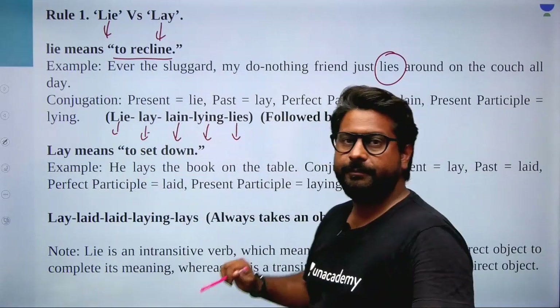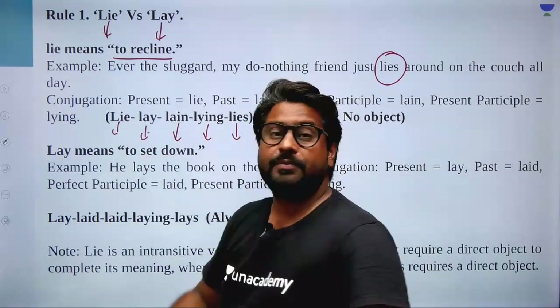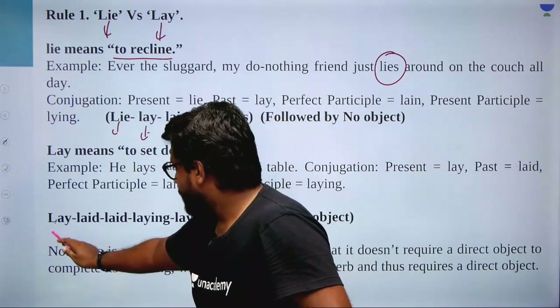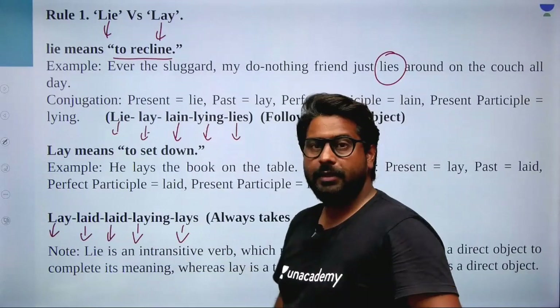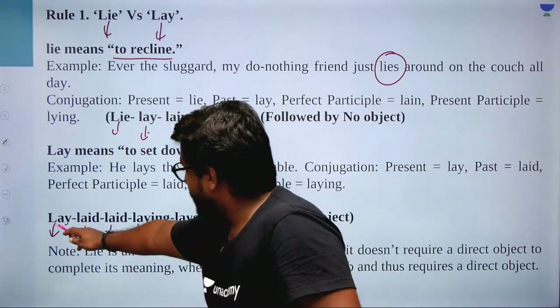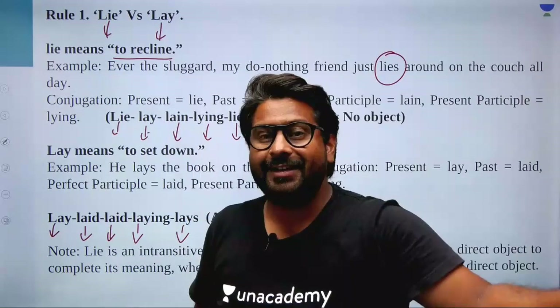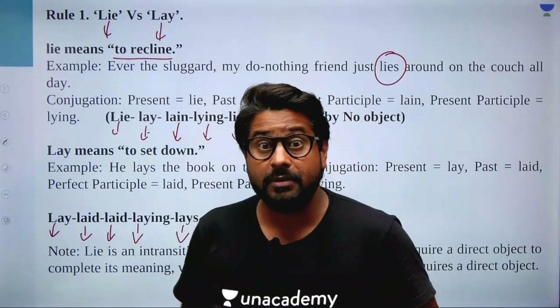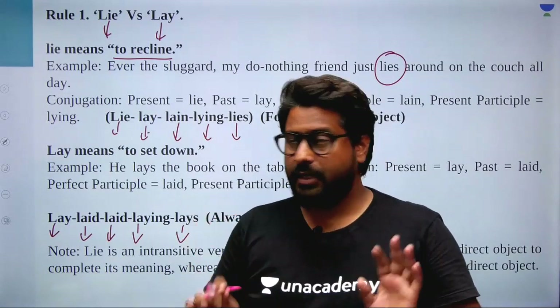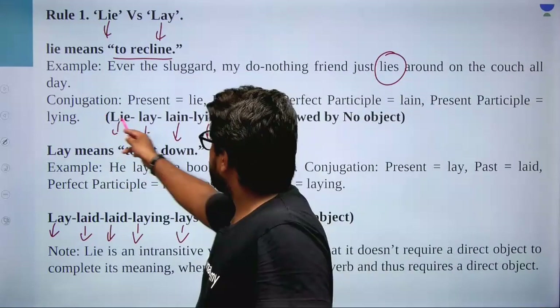So B1, B2, B3, B4, B5 — please check the spelling. These verb forms of the 'lie' (intransitive) family never take an object. On the other hand, lay (transitive) always takes an object. That means: the intransitive word forms never have an object, and the transitive word forms always have an object.